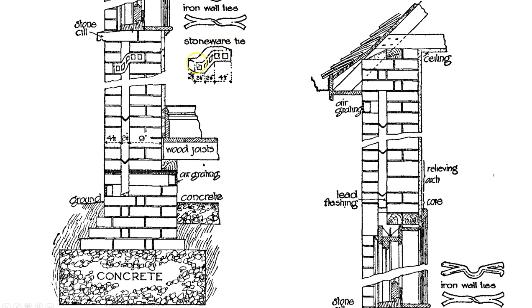We have a stone sill here underneath the window, and this tie is a stoneware — a ceramic tie of sorts. Moving from the bottom of the window up to the top of the window, we do have some flashing over the window sill here. That's the relieving arch supporting and allowing the loads to transfer over the windows. And then we see sealing and more air grating here. That's a closer look at a traditional load-bearing wall.